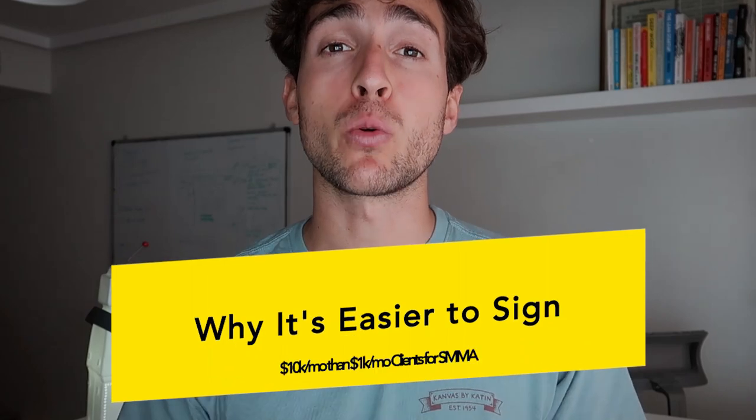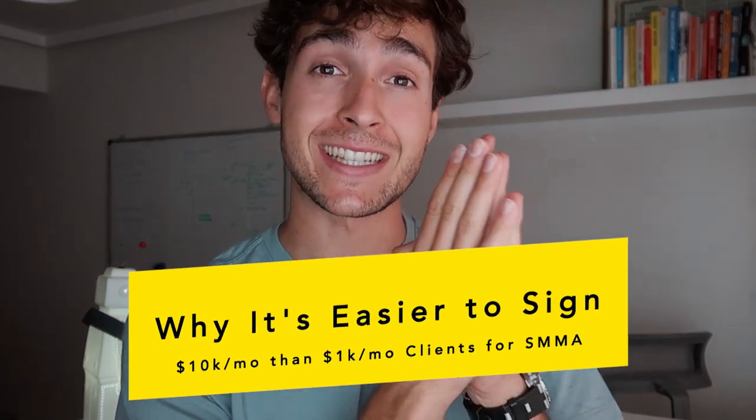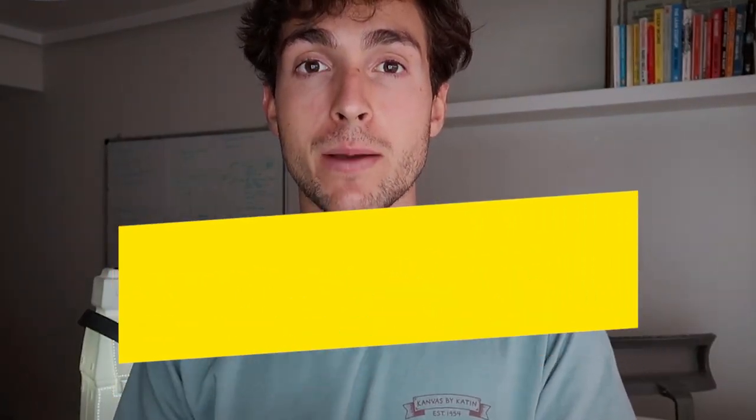Are you tired of charging small retainers and you really want to level up and start charging high retainers? I'm talking four, five, six, even 10k a month. In this video, I'm going to share with you why it's actually easier to charge 10k a month than 1k a month — the very strange reasons why and how you can actually go about it.